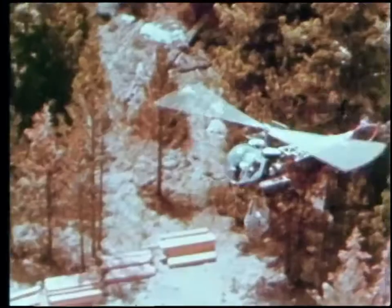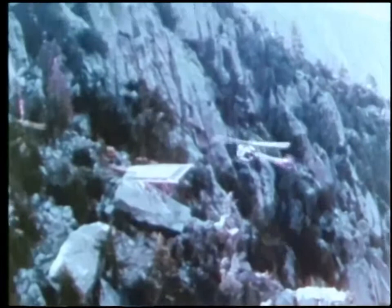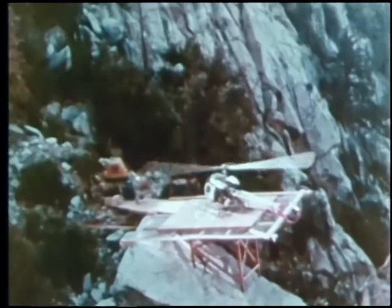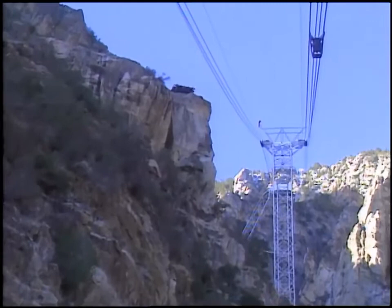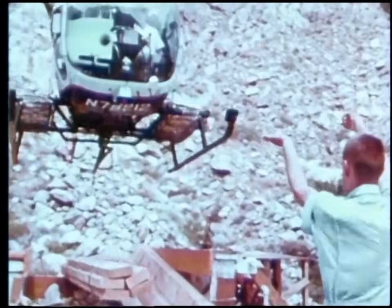Major construction of the tramway was done with the use of helicopters. The valley station and the first tower were the only ones reachable by road; everything else was flown up. They flew 23,000 missions in 26 months to build the tramway. All of the big towers were built with helicopters, and those helicopter pads on the rocks are still used for maintenance work in the summer.